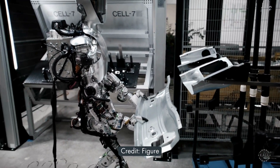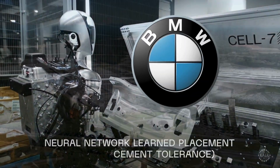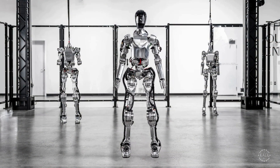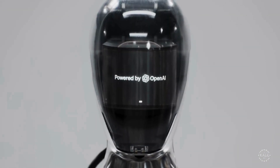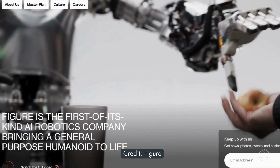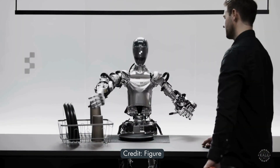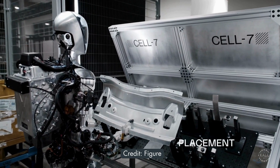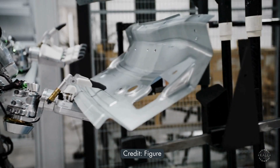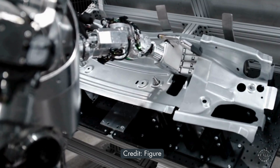This humanoid robot, named Figure 01, is shown here working at the BMW factory in Spartanburg, South Carolina. The AI robot was developed by Figure, which describes itself as a first-of-its-kind AI robotics company bringing a general-purpose humanoid to life. The Figure 01 is 5 feet 6 inches and weighs 130 pounds. It can lift up to 45 pounds and is designed to automate difficult and unsafe industrial tasks. Figure 01 released the footage as an update to its partnership announcement with the German automaker earlier this year.